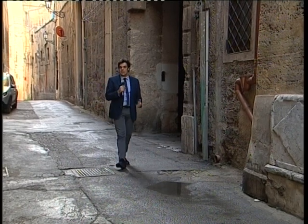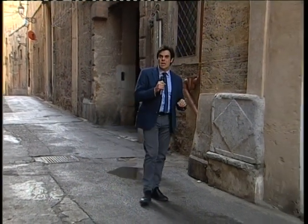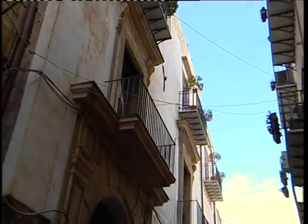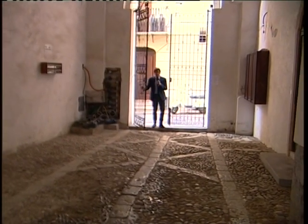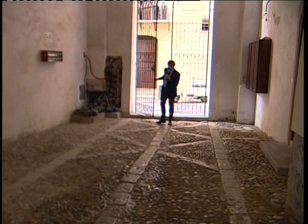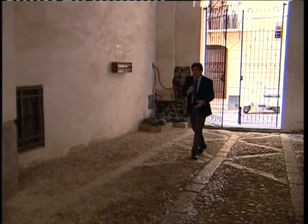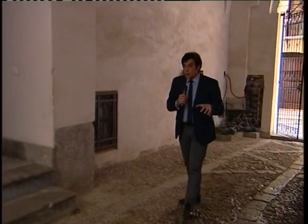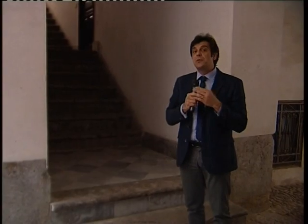The apartment we're going to visit now is in a building of the 16th century in Palermo, historical center right in downtown, a few steps from a historical market. The entrance to the building is with an iron gate, and there's a courtyard with a stone path in original 16th century stones. It's very beautiful and very large, and we will climb the steps up to the apartment.